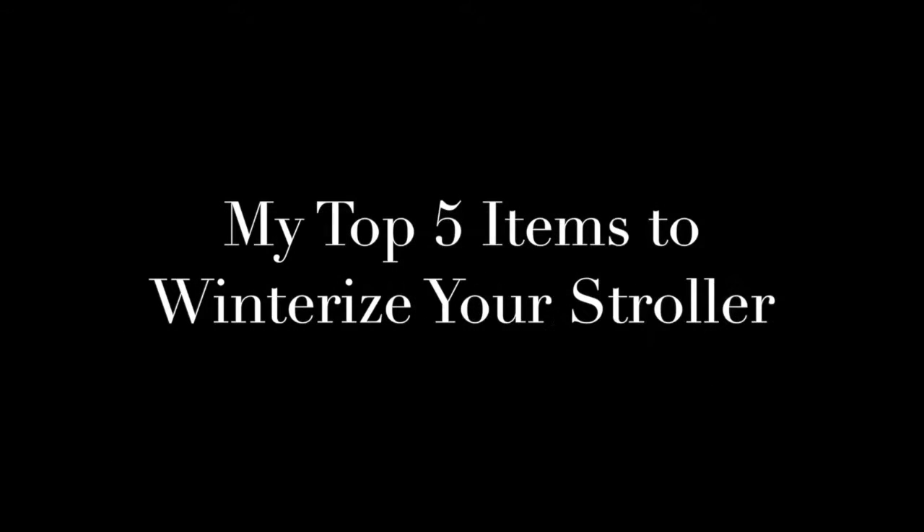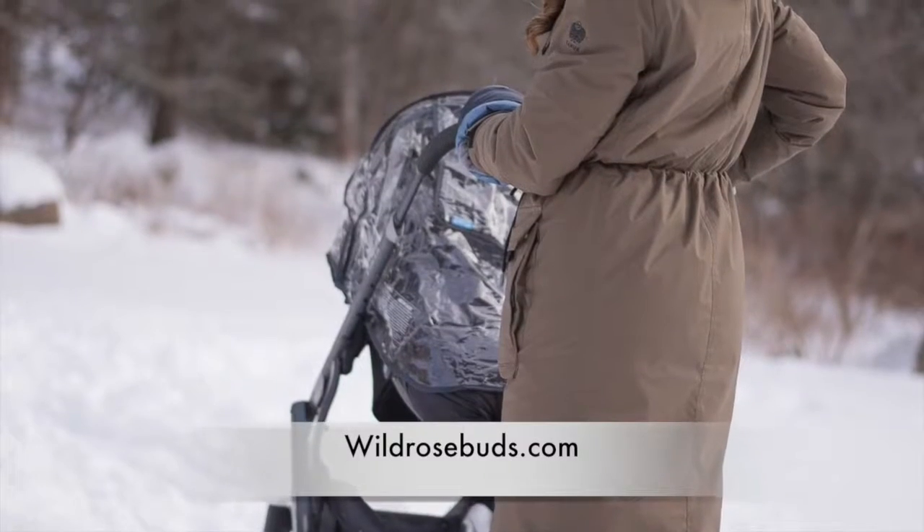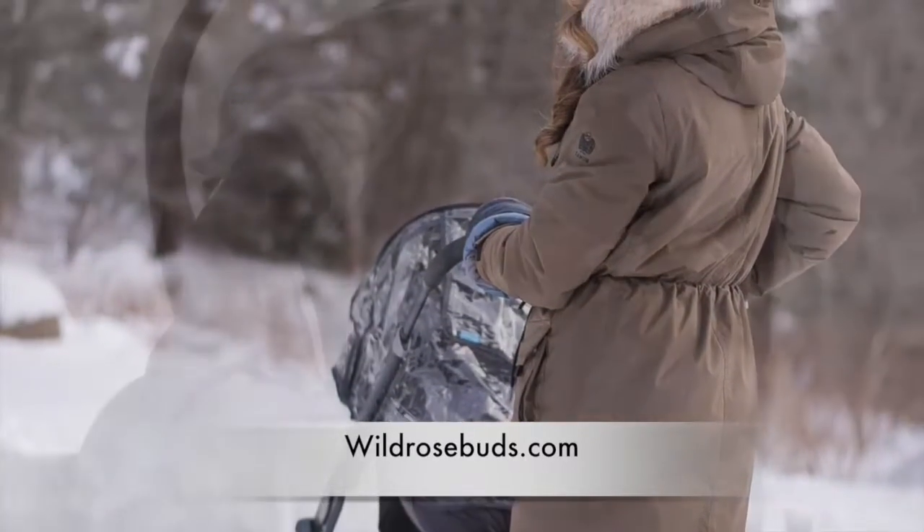Hi guys! This is my top five items to winterize your stroller. You don't want to be stuck inside all winter with your little ones. These are the items that you need to get yourself out there and stay active.